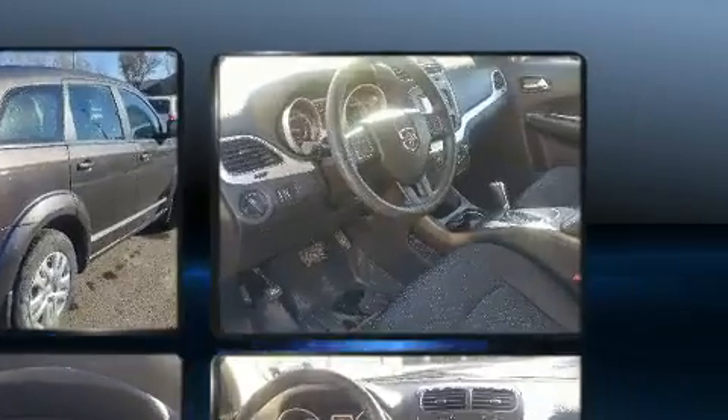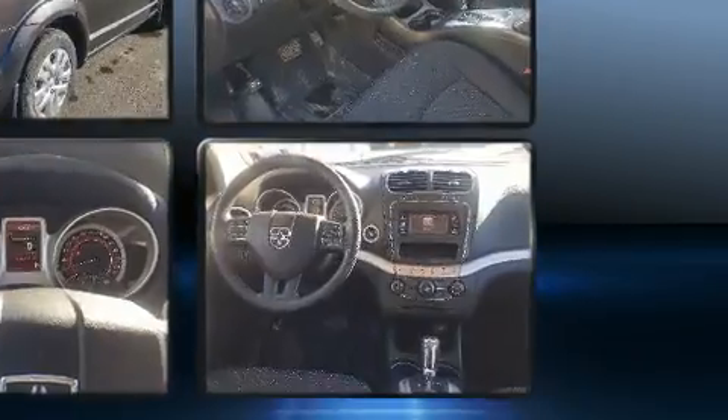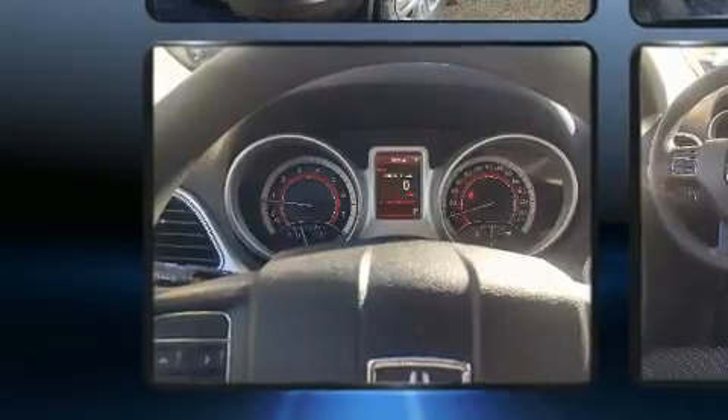Dodge prioritized fit and finish as evidenced by front and rear reading lights, a tachometer, adjustable headrests in all seating positions, power door mirrors and heated door mirrors, and air conditioning.